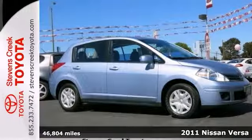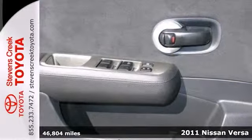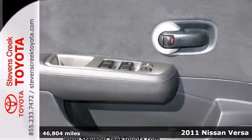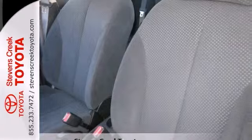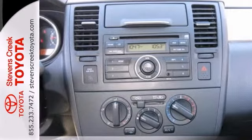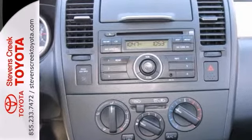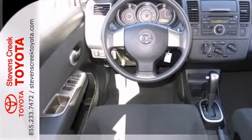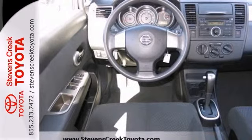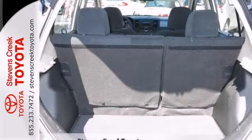Economy and reliability come together in this 2011 Nissan Versa S. You'll get nice features like brake assist, a CD player and auxiliary audio input. It also has air conditioning and power windows, locks and mirrors. And with its fuel sipping engine, you can do anything in this convenient economy car. It's ideal for your commute and even better for your wallet.